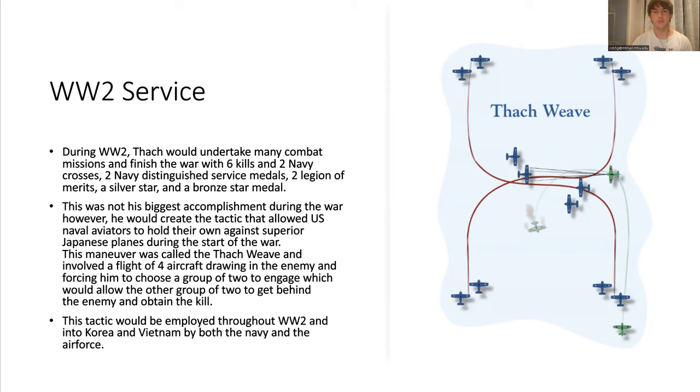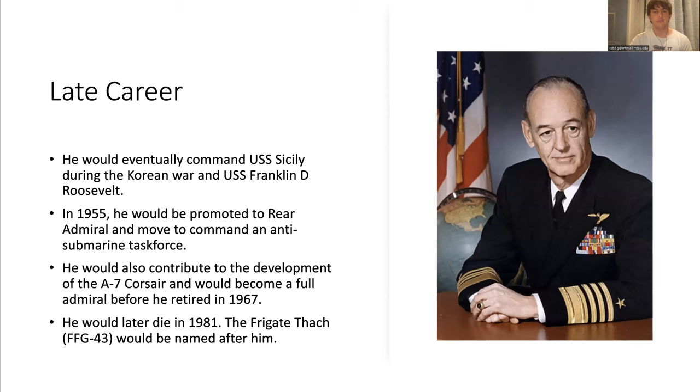This tactic was first employed during the Battle of Midway and was very successful, allowing American aviators to shoot down 31 Japanese Zeros for a loss of five aircraft with the squadrons that used this method. This tactic would then be kept by both branches of the armed forces throughout Korea and Vietnam and would be very successful in all of these theaters.